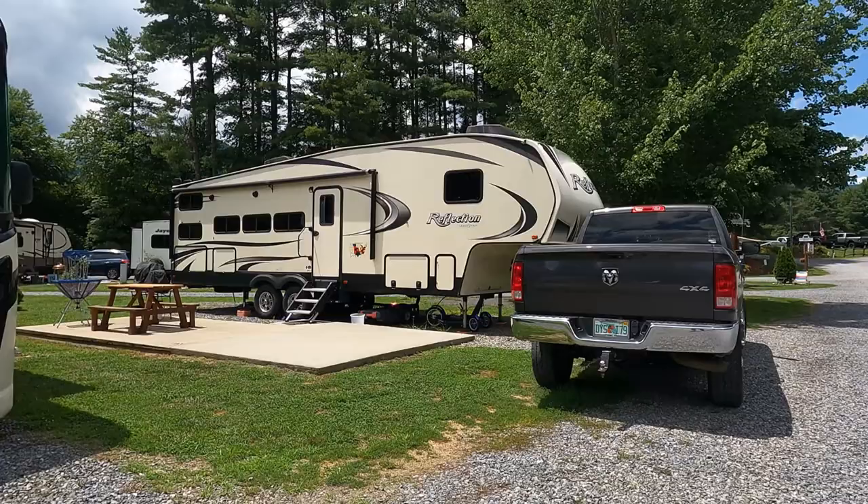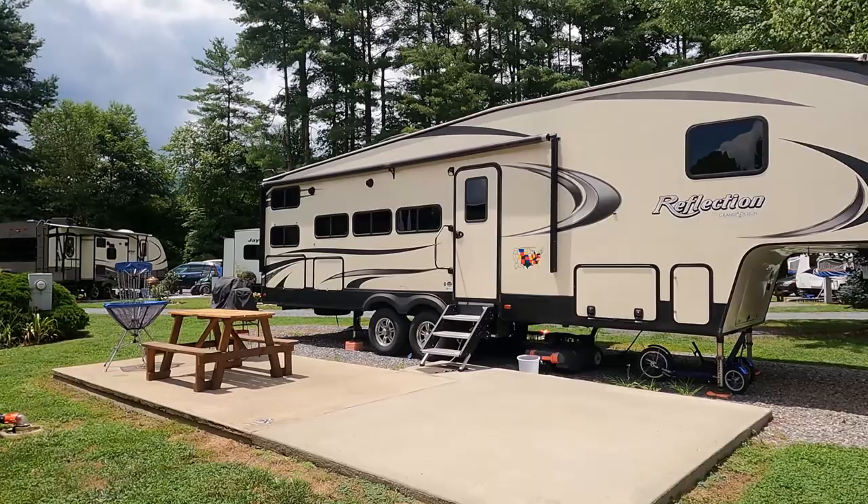Creekwood also has three elite patio sites. That's basically the same type of site as a premium site on the creek — it's going to have a concrete patio and a fire pit. And there are also eight patio sites which have no fire pit; they just have a concrete patio and are also off the creek. The rest of the sites are going to be all gravel back-end sites.